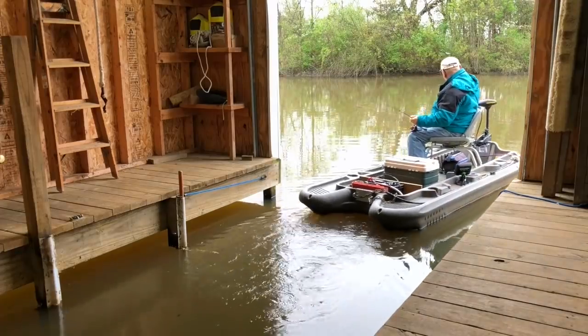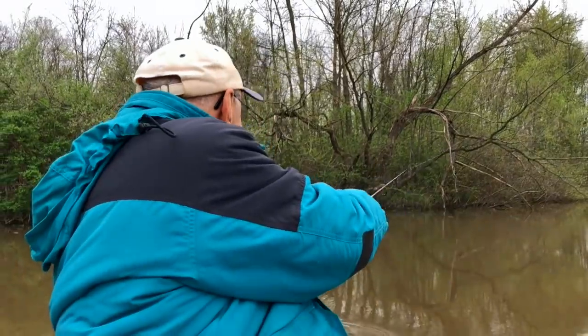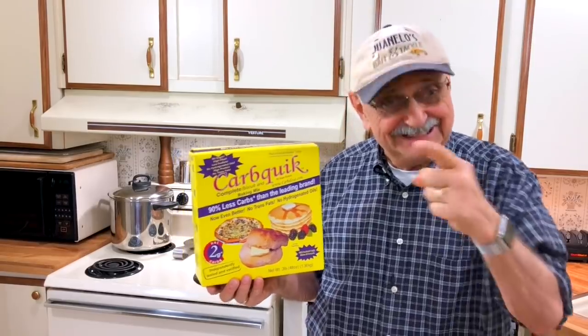All I needed were some fish, but really poor conditions forced me to shop at a different open-air fish market this time. Take a look.